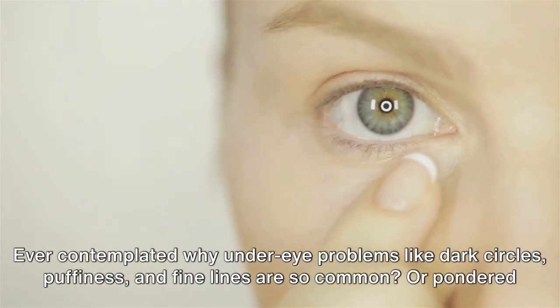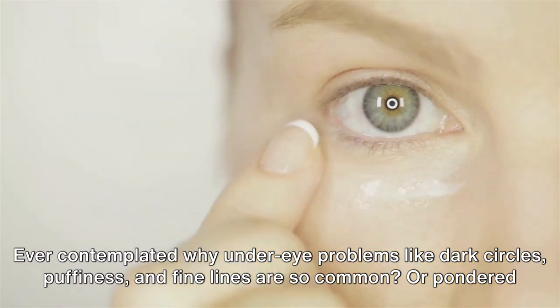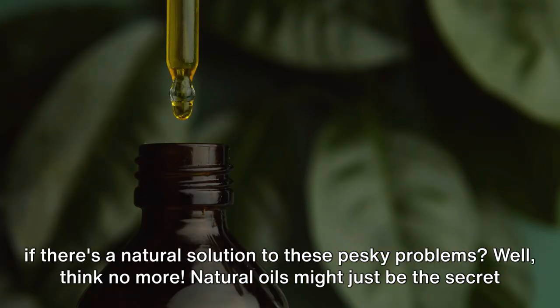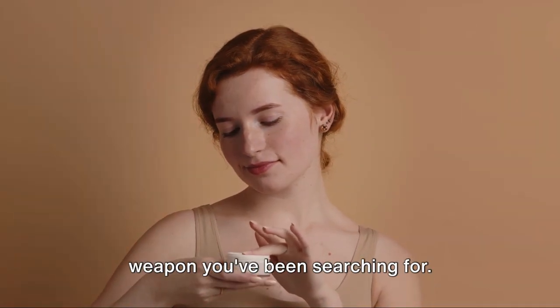Ever contemplated why under-eye problems like dark circles, puffiness, and fine lines are so common? Or pondered if there's a natural solution to these pesky problems? Well, think no more. Natural oils might just be the secret weapon you've been searching for.